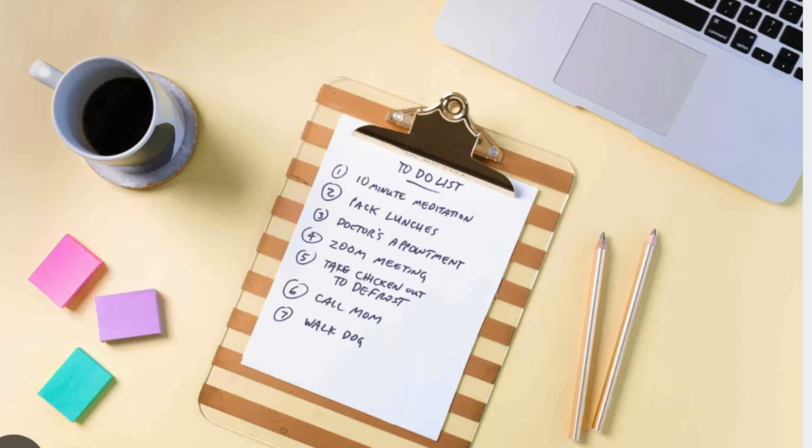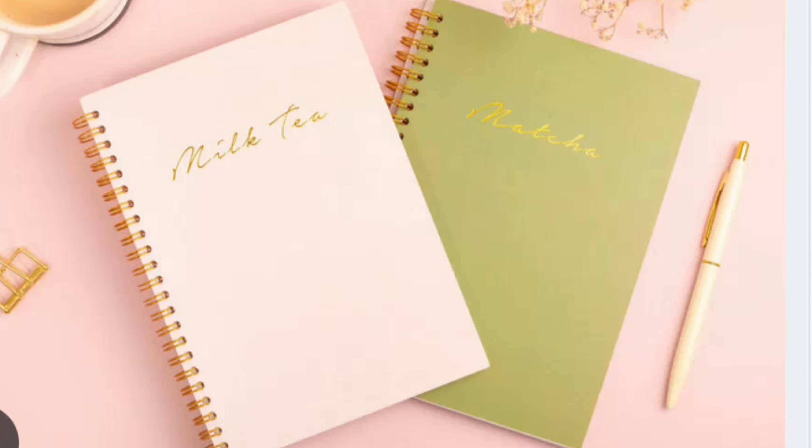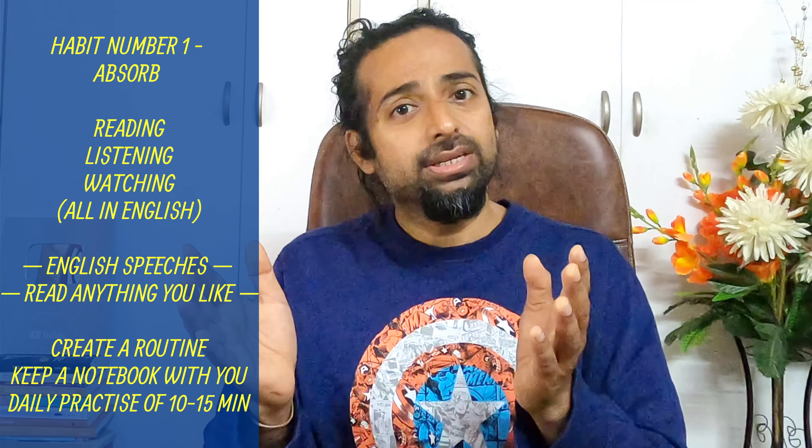Now, just reading, listening, and watching will not help. You have to make a routine. Make a timetable. Say from 7 to 7:15 every day you have time. So Monday I will read books, Tuesday I will listen to a podcast, next day I will watch some videos. If you keep shuffling and changing your task, it will be interesting and you will not be bored. Also, whenever you are watching or reading something, keep a notebook with you. Whenever you come across something new, note it down, try to find the meaning, try to understand that word. This will enhance your vocabulary. Try to give at least 10 to 15 minutes to this practice.